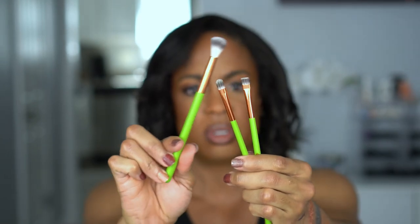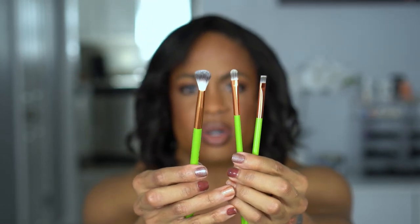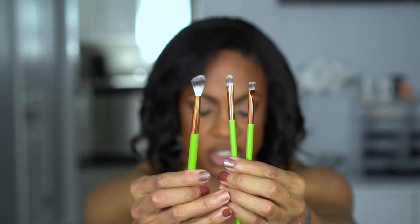I also grabbed a set of eye brushes from Alamar Cosmetics — I think it was about five dollars, which helped with free shipping maybe. There's a blending brush, a flat shader brush, and an eyeliner smudger brush. You can never have too many brushes, and I hate washing them. I feel like I already have brushes from that brand that I got through BoxyCharm and I like them, so no reason not to grab them on sale.